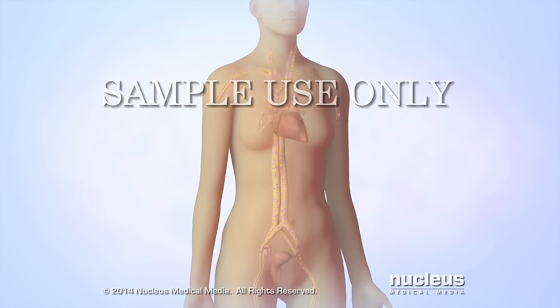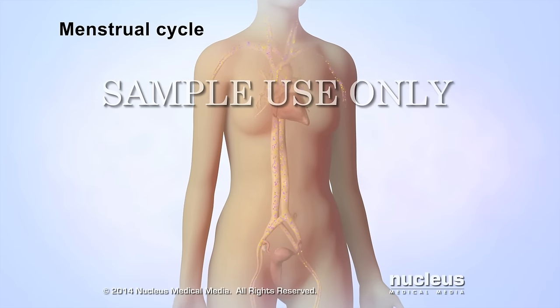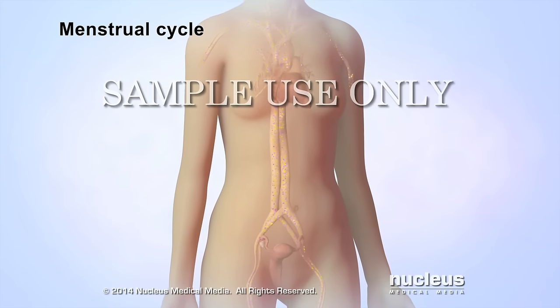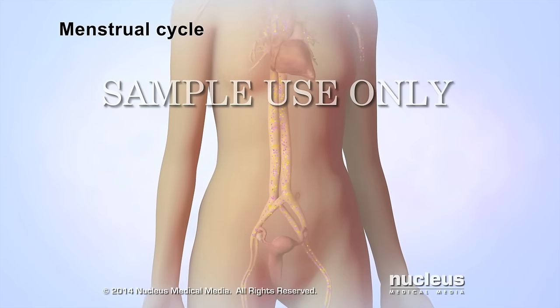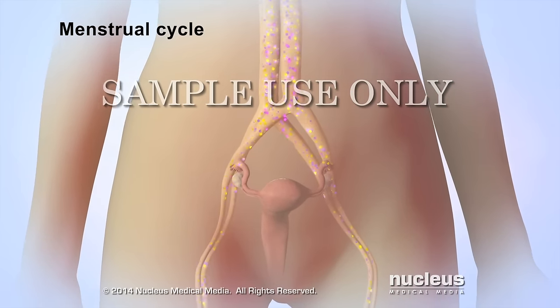A series of events called the menstrual cycle happens about once every month to prepare a woman's body for pregnancy. Changing levels of natural chemicals in the bloodstream, called hormones, control these events.